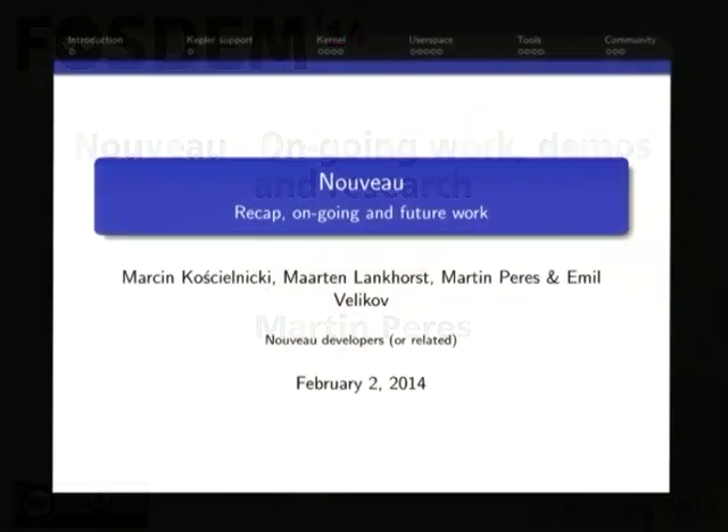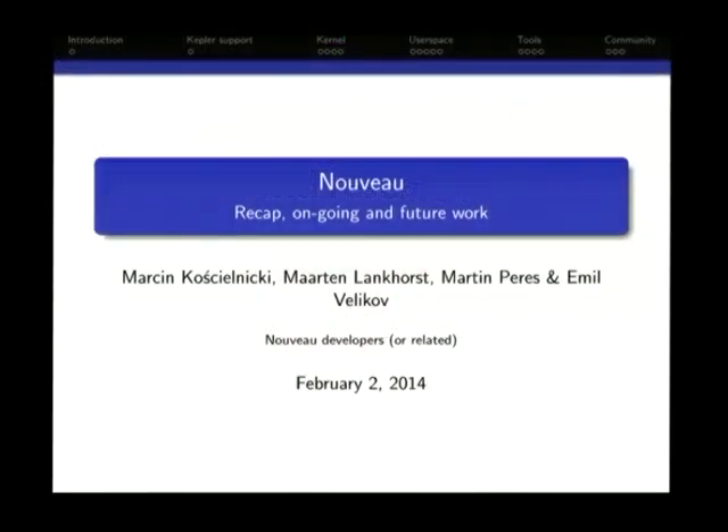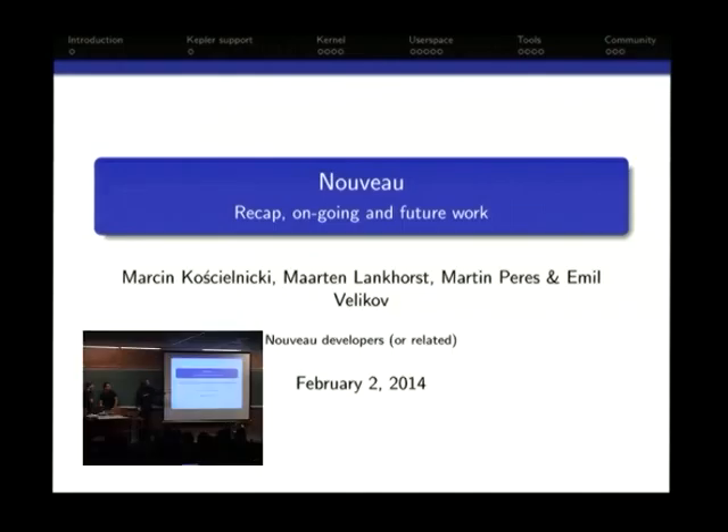Today we'll be talking about Nouveau and a recap of the work that has been done, what we are doing and what we are planning on doing. On stage today: I'm Martin Perez, this is Emil Velikov and Martin Koschenlicki. We were supposed to have Martin Langhorst, so three Martins, but he's not here.